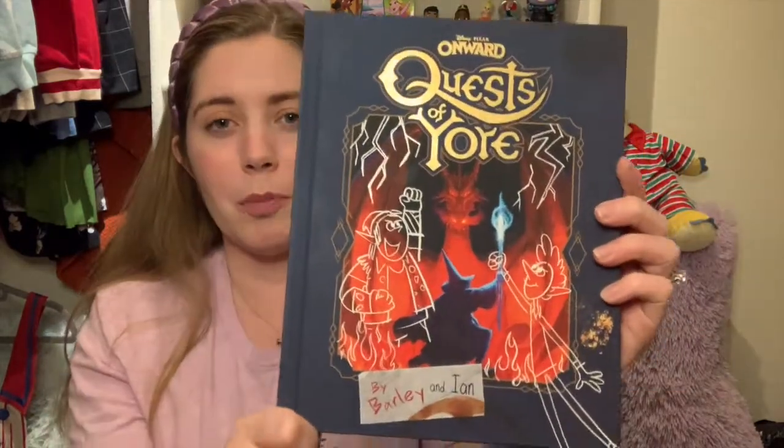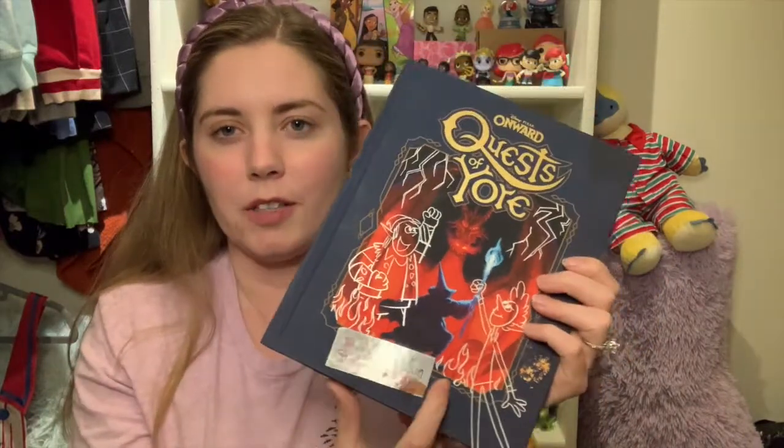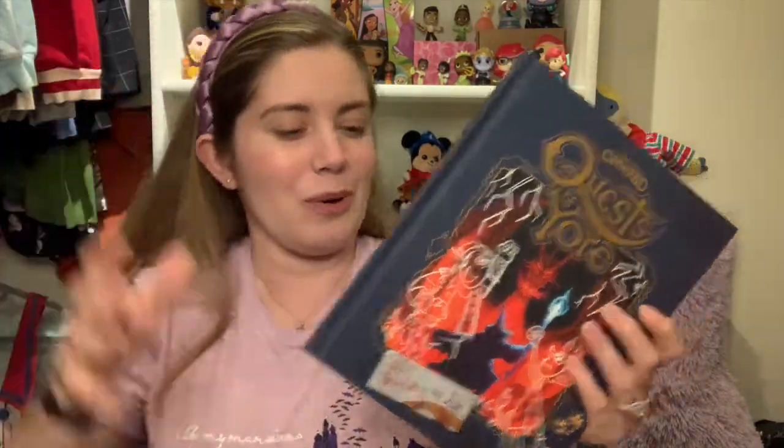Also from the Jenkins family is the Quest of Yore book from Onward by Barley and Ian — really cool. I've already read through all of it. It's basically their actual Quest of Yore telling you about all the things, and with all of their notes throughout it basically goes through the actual story of Onward. I think it looks really cool — the artwork in it is great and all of their little notes make it look like a really cool book.